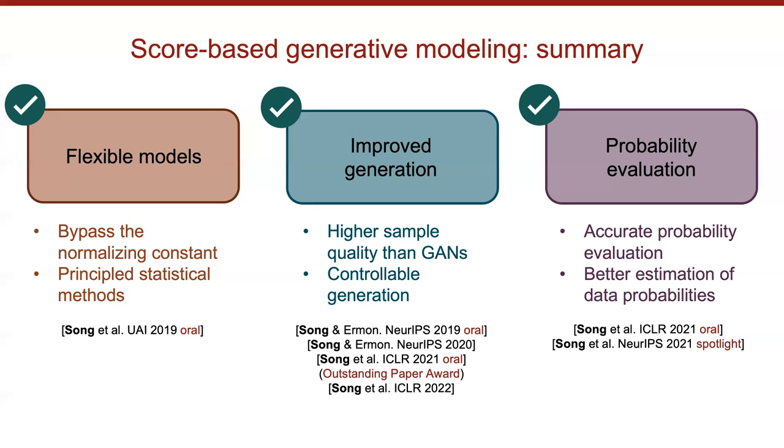Question from chat: how complicated is this pipeline to implement and use compared to GANs or VAEs? This pipeline is definitely more complicated than GANs or VAEs — training is actually quite simple, but the sampling procedure requires implementing SDE solvers or Langevin dynamics. It's a little bit more difficult, but still manageable. With capability to implement GANs or VAEs it shouldn't be hard to implement this approach.